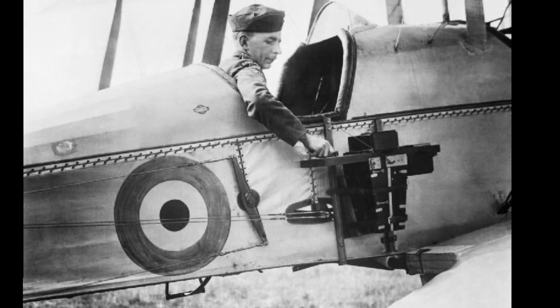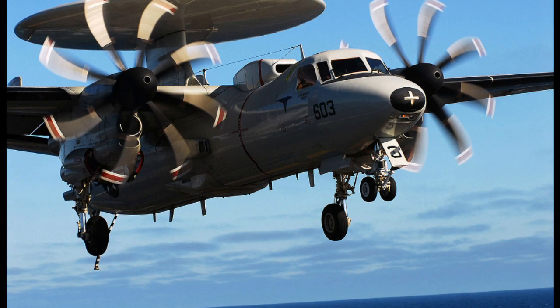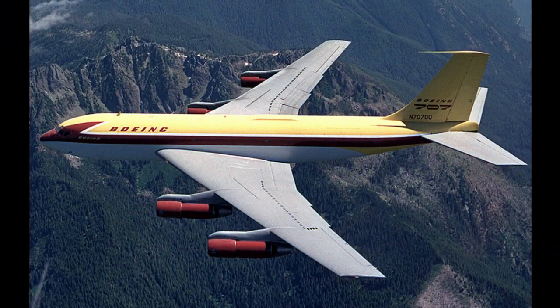Over the years, aircraft were developed specifically for intelligence gathering, and others were early warning aircraft like the Navy's E-2 Hawkeye. But the United States Air Force, NATO, and other U.S. allies rely on a much larger bird.